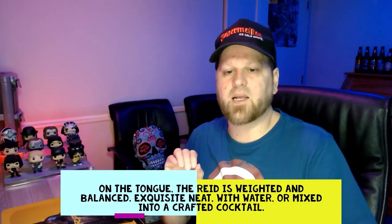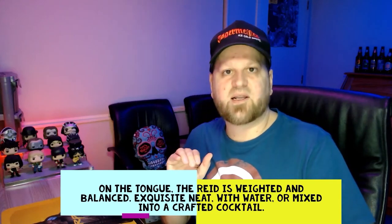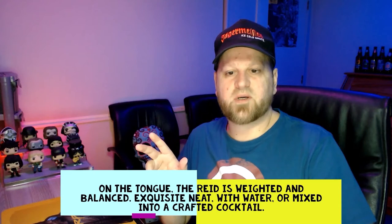Nice to also have it in a mix to taste the difference. What their website says is: on the tongue, The Red is weighted and balanced — I can definitely taste that. Exquisite neat, with water, or mixed into a crafted cocktail. A lot of people have this as a cocktail, and I can understand that — it would be delicious in a cocktail. Even neat it's definitely higher quality than a lot of other vodkas I've tasted. I'd put this alongside the Mountain Vodka I tried, so I'd say yes, it is premium — minimum four stars, possibly four and a half.